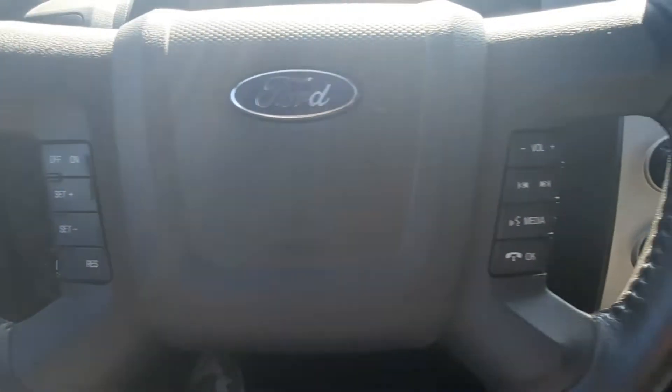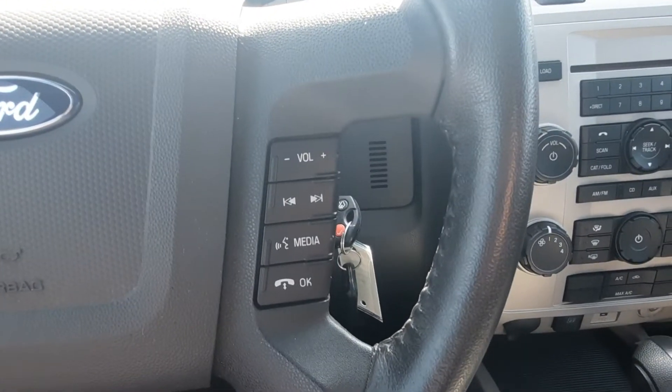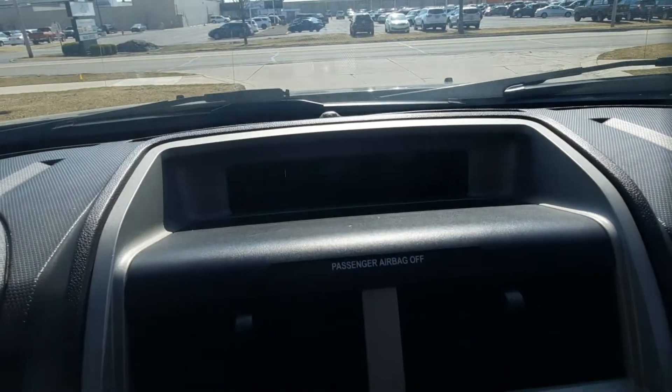Cruise control, audio controls, center stack.